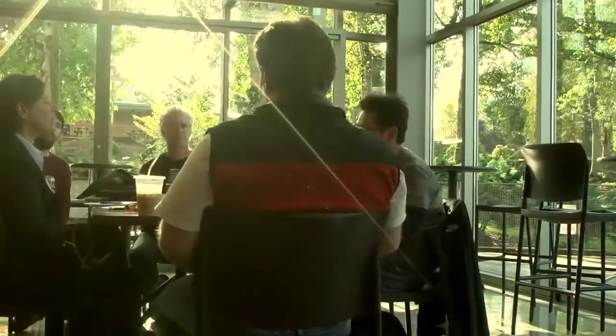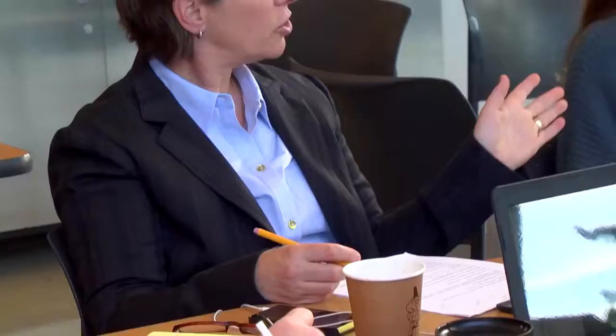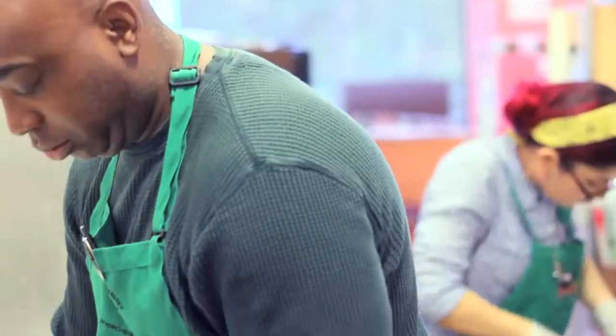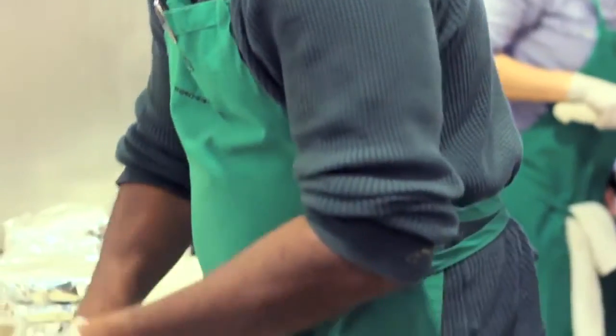A large component of student learning includes hands-on learning. As they become advanced students in the program, they're given community projects to work on. There was a gentleman in Seattle's central area — his name is Dennis Comer.